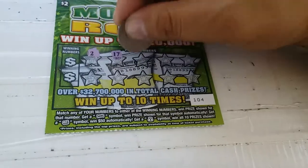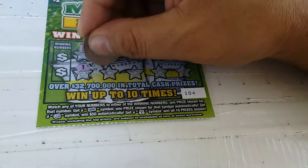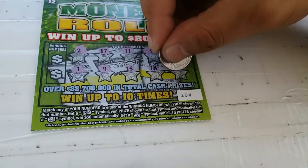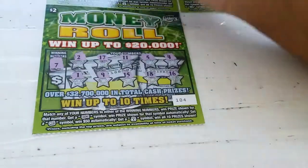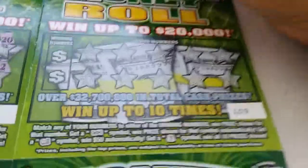Ticket 104: 2, 17, 11, 5, 4, 1, 9, 15, 18, and 16, 7, and 3. Nothing.